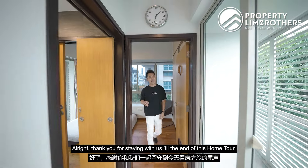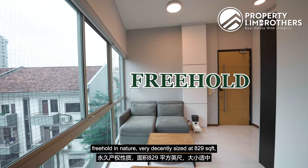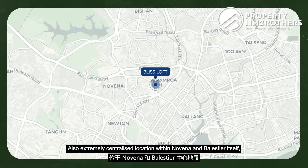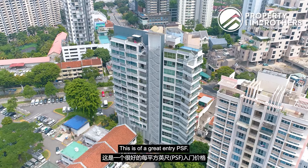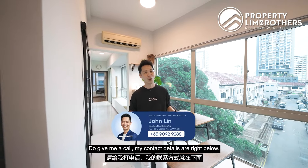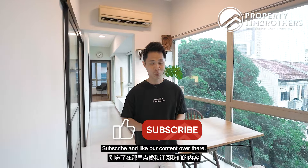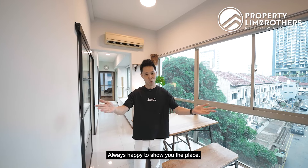Thank you for staying with us till the end of this home tour. If you are in the market for a freehold two-bedder, decently sized at 829 square feet in an extremely centralised location within Novena and Balestier, this is at a great entry PSF — priced at just $1.168 million. Do give me a call, details below. We are also on Facebook, Instagram, TikTok, and YouTube — subscribe and like our content. My name is John Lin, Property Brothers. Always happy to show you the place.